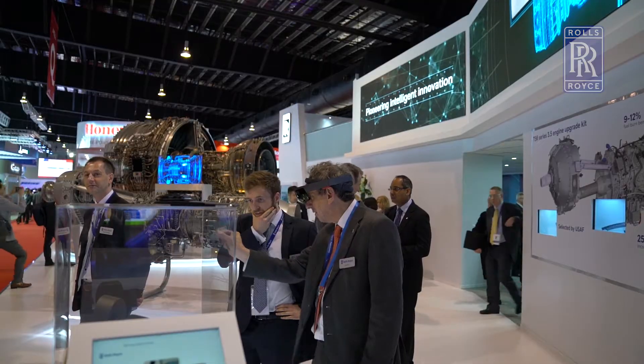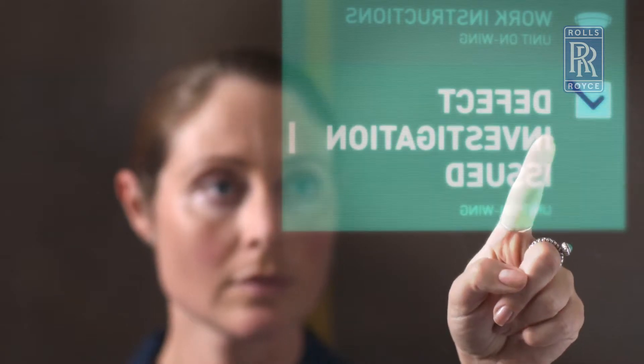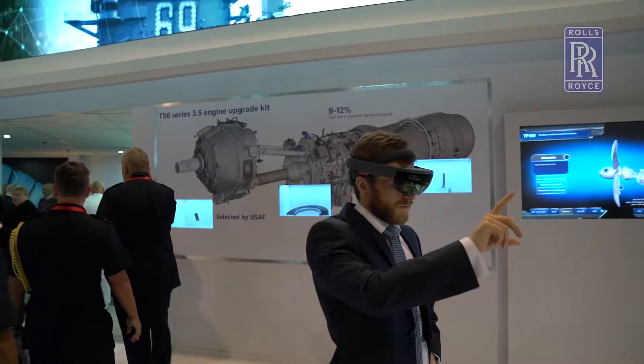An example of how we're using digital technology at Singapore Airshow is really in the virtual reality and augmented reality space. This is a technology that's creating a lot of hype in industries around the world, and aerospace is very much one of them. In our defense aerospace business, we've been focusing on both virtual reality and augmented reality.